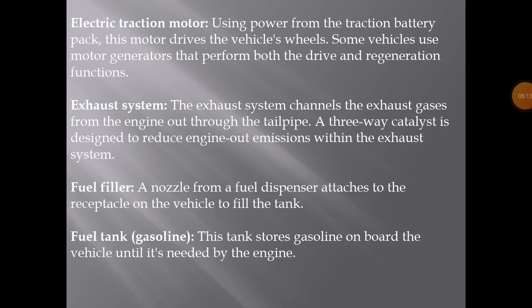Exhaust system: channels the exhaust gases from the engine out through the tailpipe. A three-way catalyst is designed to reduce engine-out emissions within the exhaust system. Fuel filler: a nozzle from a fuel dispenser attaches to the receptacle on the vehicle to fill the tank. Fuel tank: stores gasoline onboard the vehicle until it is needed by the engine.